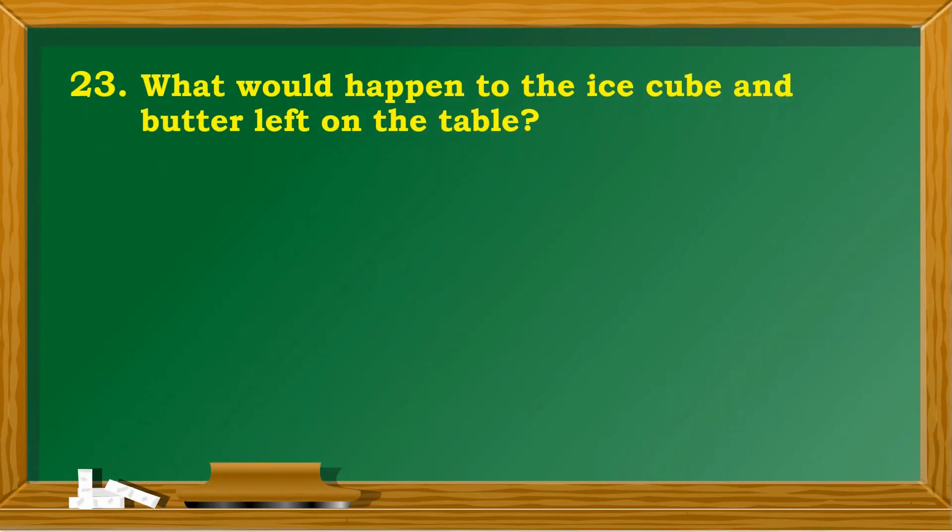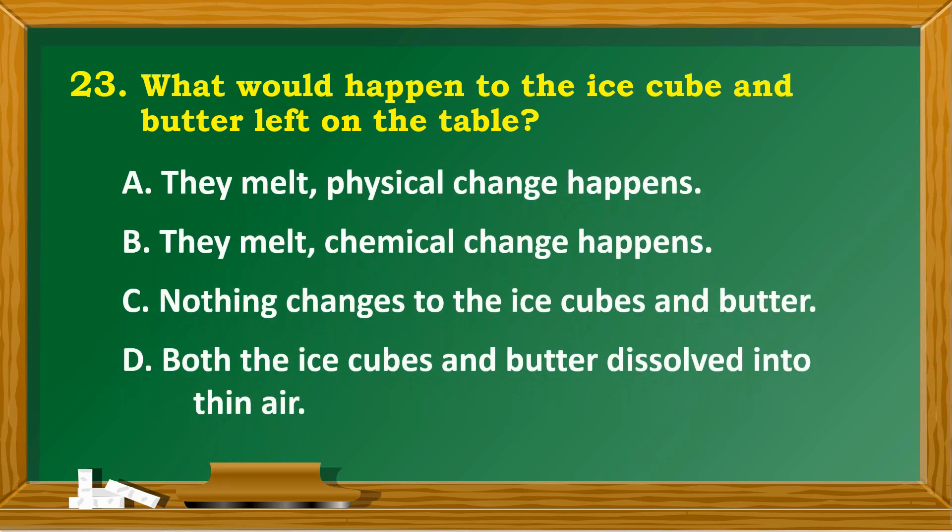What would happen to the ice cube and butter left on the table? A. They melt — physical change happens. B. They melt — chemical change happens. C. Nothing changes to the ice cubes and butter. D. Both the ice cubes and butter dissolve into thin air.